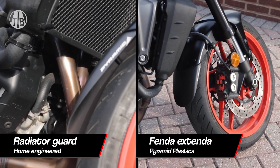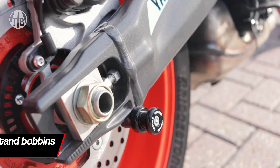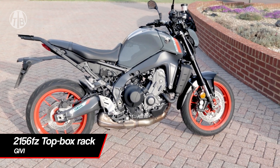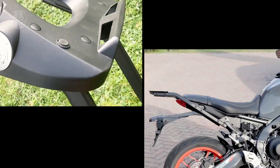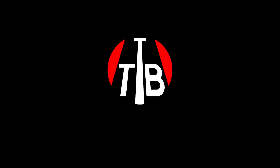A front fender extender, these are the Oxford paddock stand bobbins, the JIVI 2156 top box rack which I'll fit the M5M JIVI plate on so I can fit a monologue top box. Please give this video a like and subscribe.